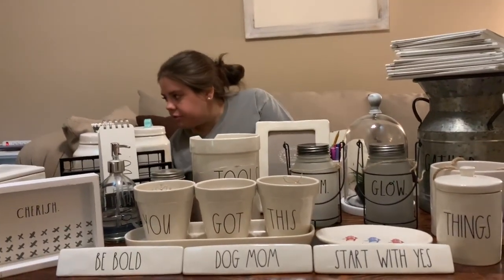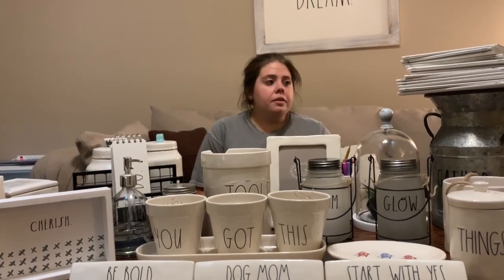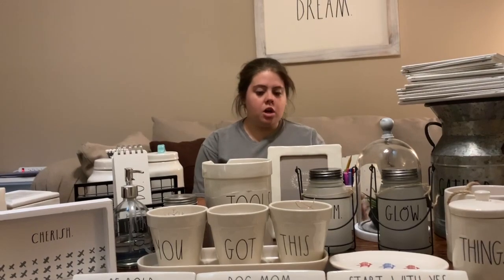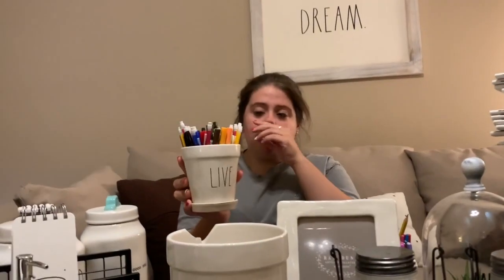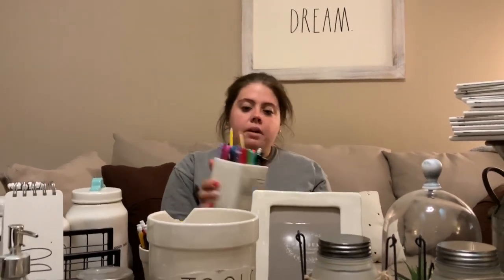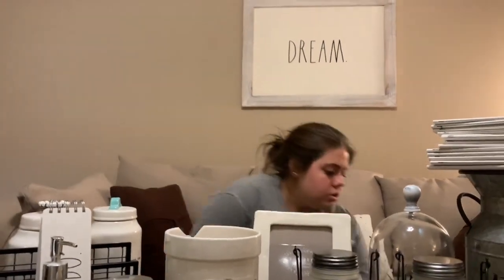This is the rest of my stuff — living room stuff, bathroom stuff, random decorations. This is a flower pot but I use it for my Sharpies and pencils — it goes in our living room on our little desk. And then this one is in my room with all my teacher pens and it says 'write' on it.